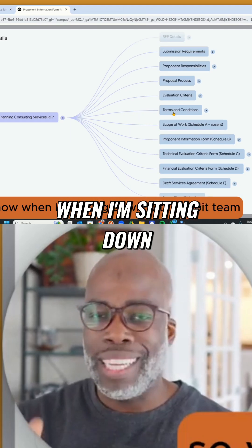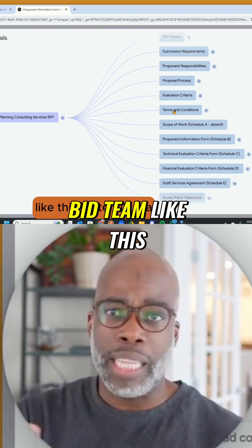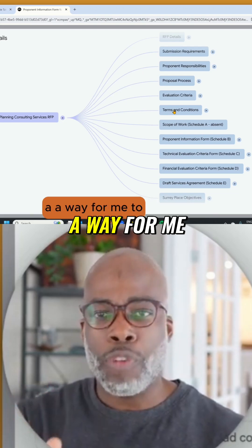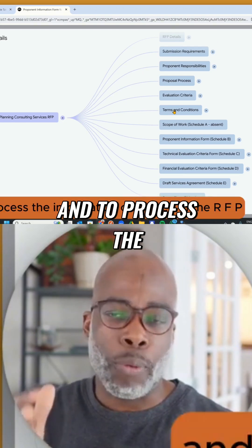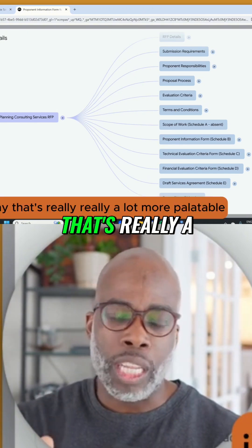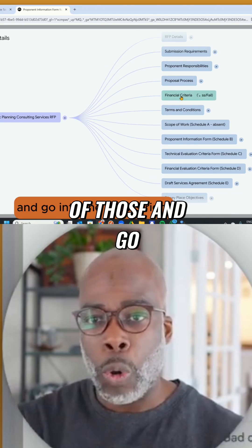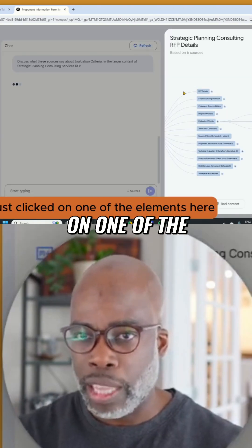So when I'm sitting down with my bid team, this is literally a way for me to connect and to process the information contained in the RFP in a way that's really, really a lot more palatable. And obviously, I can actually click on any of those and go into the details. So I just clicked on one of the elements here.